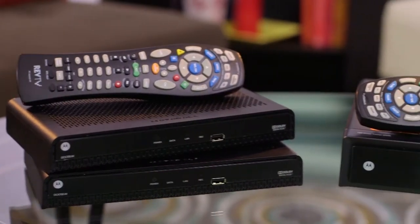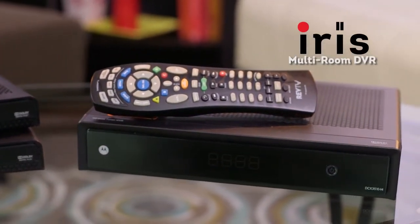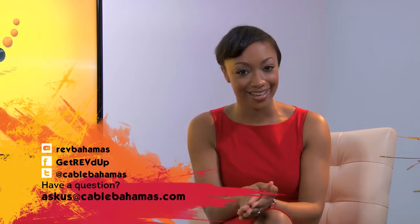I guess there's just one thing left to do. And what's that? You have to get the IRIS multi-room DVR from RevTV. Just call or visit the website to order IRIS for your home today. Keep watching for details on how you can get yours. I'm Dana. And I'm Tristan. And we want to thank you for joining us. Don't forget to visit our Facebook page or our website to find out how you can get IRIS.